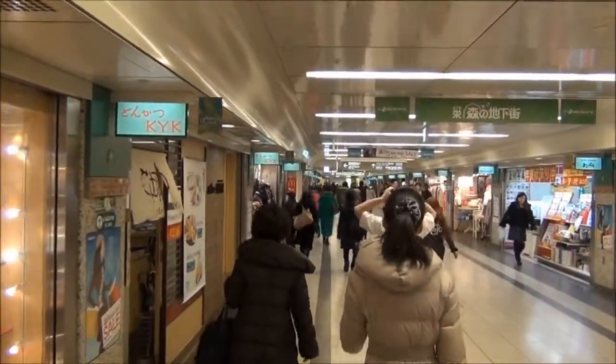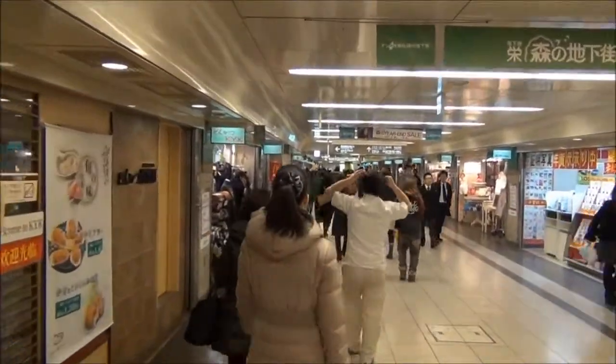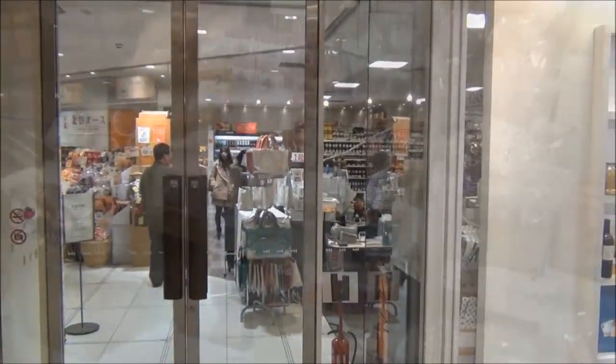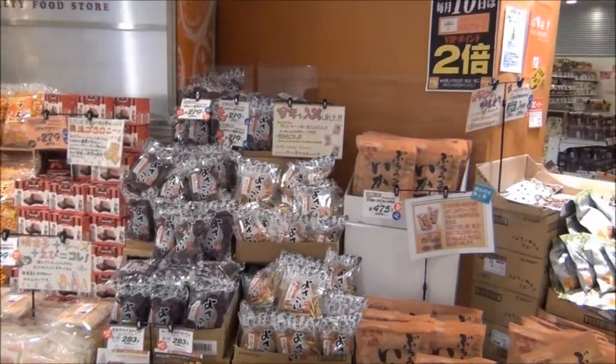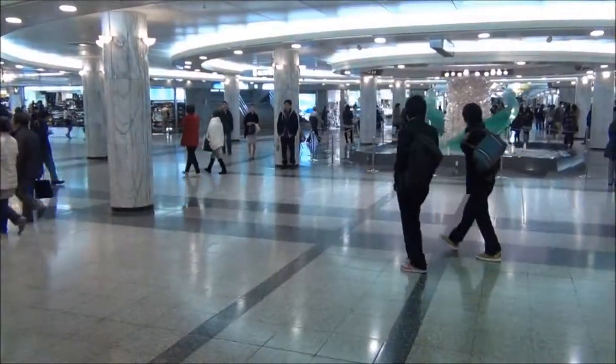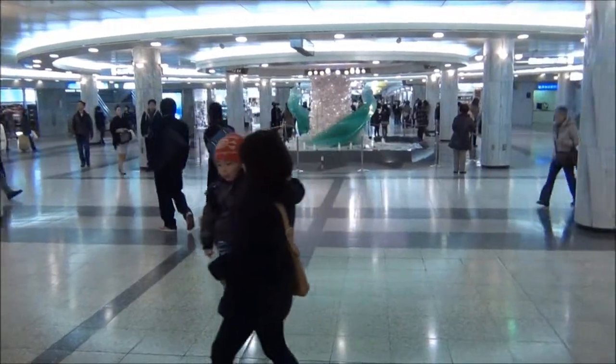Continuing from the subway station is an underground mall that includes a variety of goods and international food stores. As you make your way through the passages to the center, you'll find the Crystal Fountain, another popular meeting spot.